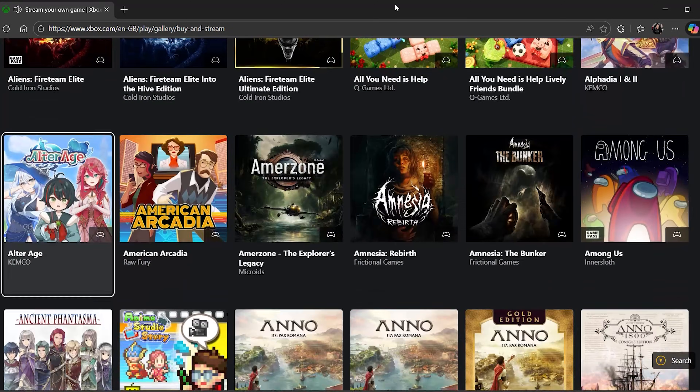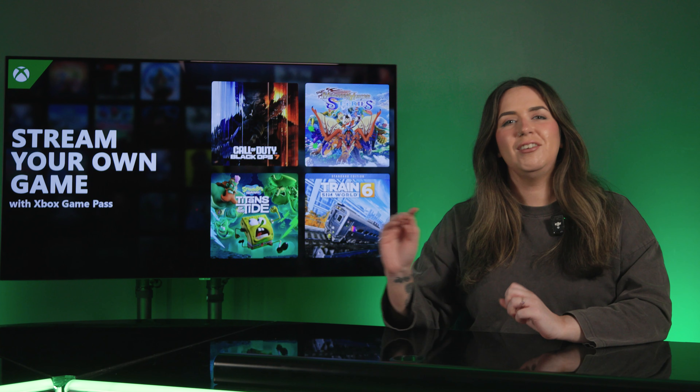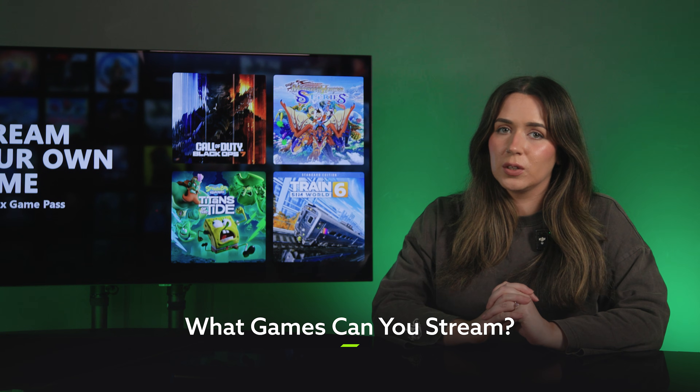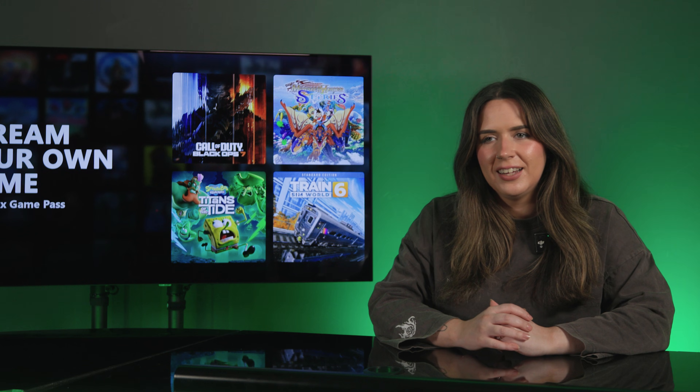Just head into the Game Pass library and hit the filter button and you can have a look and see for yourself. And on top of all those lovely titles, there are now loads of non-Game Pass games that Game Pass members — and again, that's all Game Pass members — can also stream if they own them. This list is over 100 titles strong, so I'm not going to sit here and say them all.